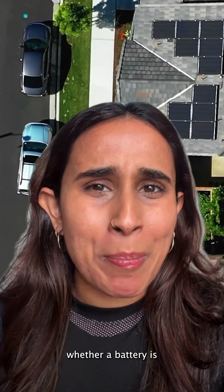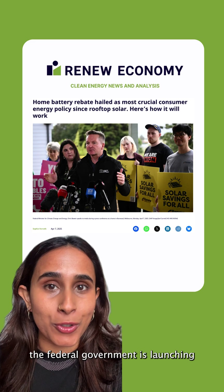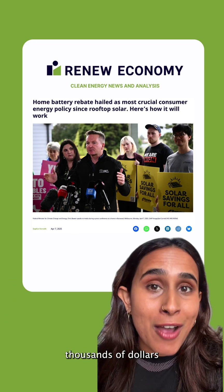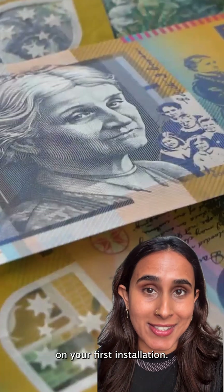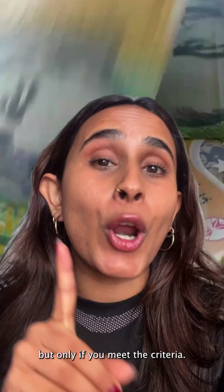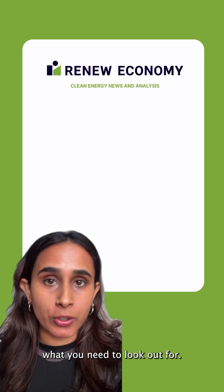So you've got solar and you're wondering whether a battery is worth it. Well, today the federal government is launching its Cheaper Home Battery Program, which could save you thousands of dollars on your first installation. The scheme covers up to 30% of the upfront cost of a home battery, but only if you meet the criteria. So let's break down what you need to look out for.